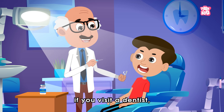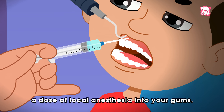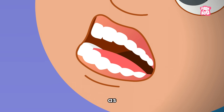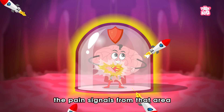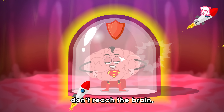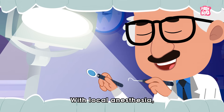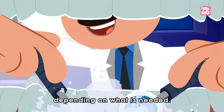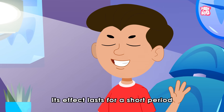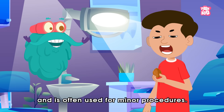For example, if you visit a dentist, the operator will inject a dose of local anesthesia into your gums, as it numbs only a small specific area of the body. Due to this, the pain signals from the area don't reach the brain, making it insensitive towards pain. With local anesthesia, a person is awake or sedated depending on what is needed. Its effect lasts for a short period and is often used for minor procedures.